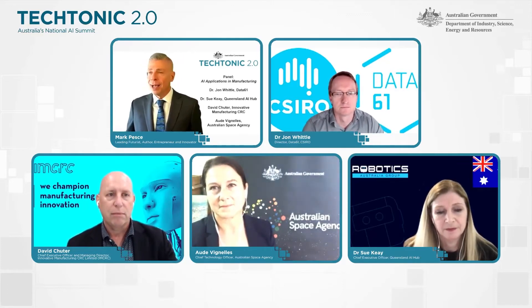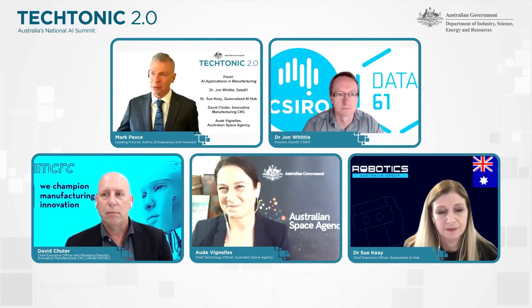Finally, Ode Vigniella is the Chief Technology Officer of the newly created Australian Space Agency. Ode, you have undoubtedly seen some interesting intersections between AI, manufacturing, and this new space race. It's not just the billionaires — everyone is going and playing in space these days. Tell us what you've seen.